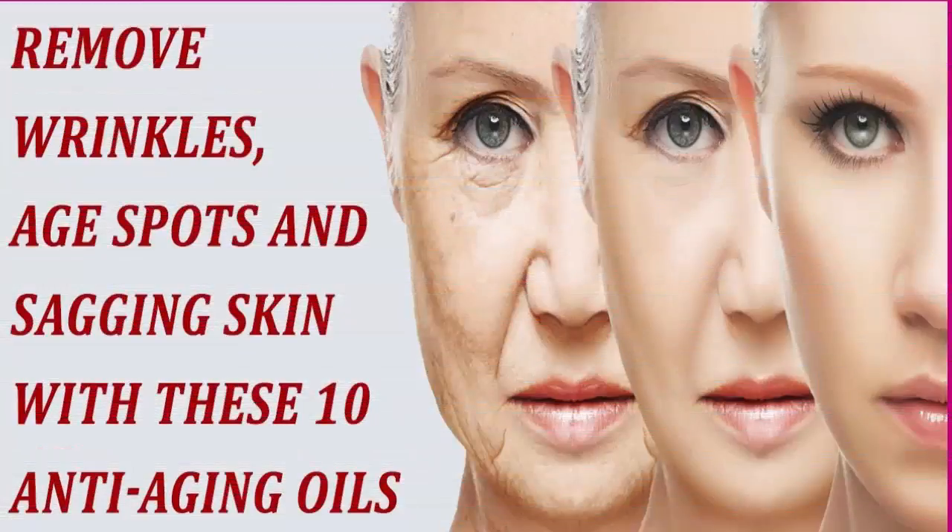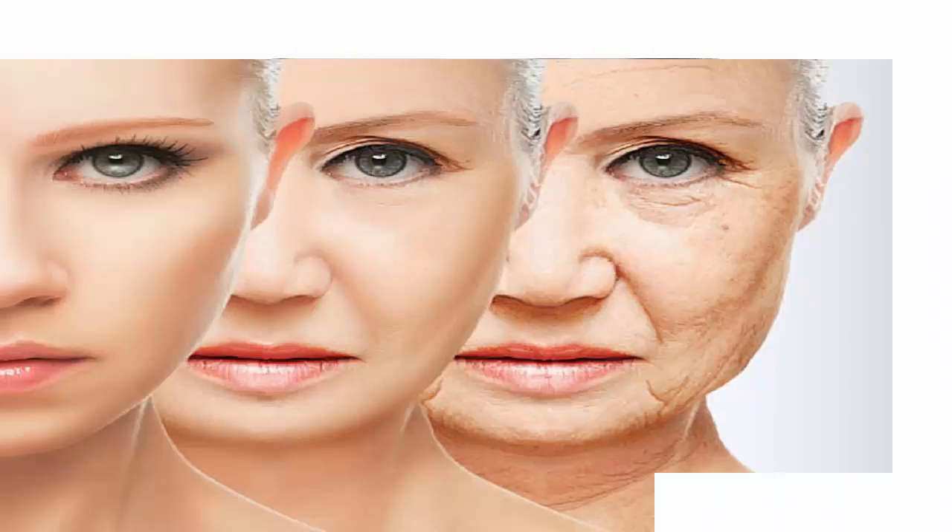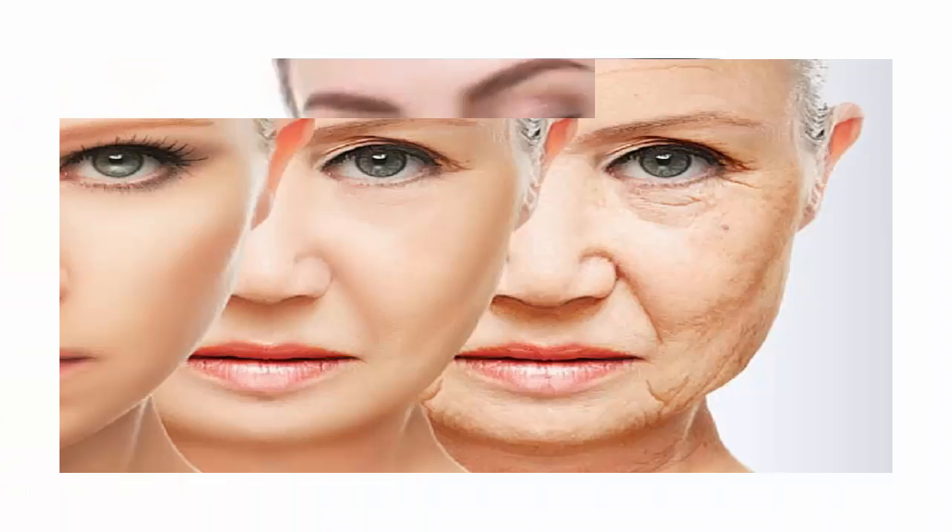This oil can make you look 10 years younger if you use it for two weeks this way. Coconut oil is definitely the most popular natural oil these days, and besides its multiple health benefits it also has a wide range of uses, so it definitely deserves its fame. When it comes to health issues and food regimes, it is undoubtedly the best ingredient you can use. Here are several reasons more to simply love coconut oil.